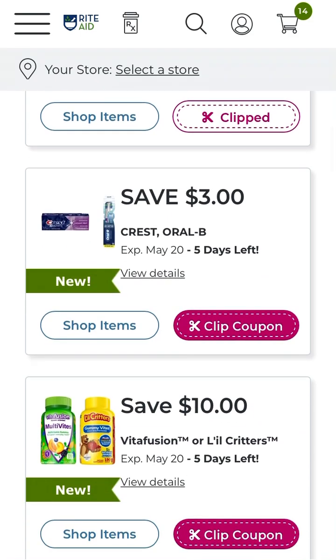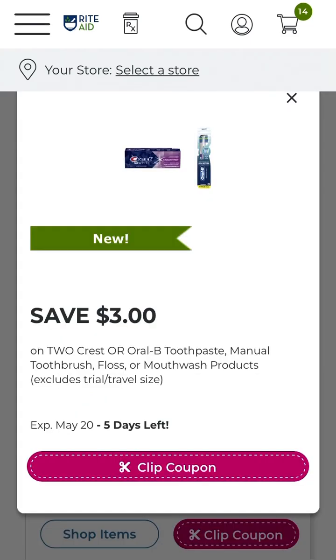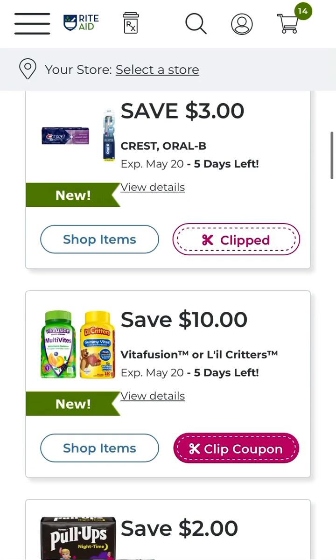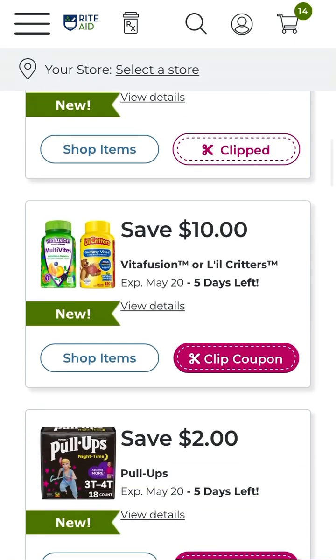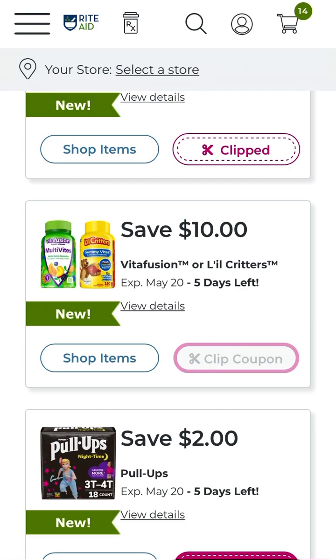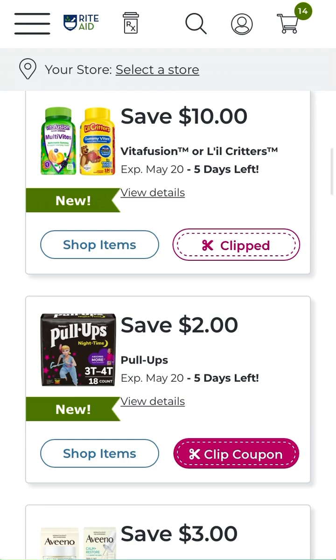We do have save three dollars off two Crest or Oral-B toothpaste, manual toothbrush, floss, or mouthwash products. This one might be better than the other one, so definitely clip these — you may find yourself getting a really great discount. We do have save ten dollars off two Vita Fusion products or two Little Critters products. This one's going to be awesome because they always have a great promotion on these products, so I'm probably going to pick them up on my trip possibly today.